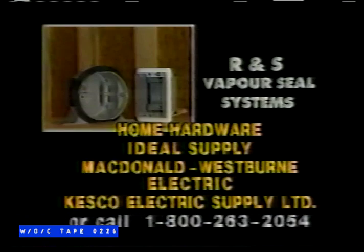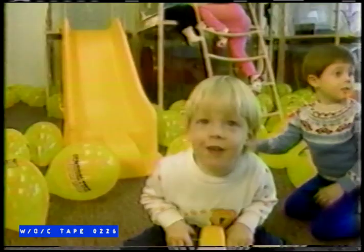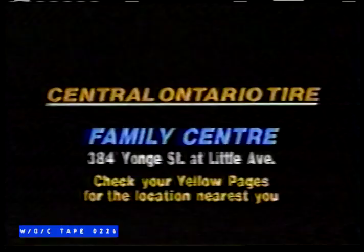When Mom told me she needed new tires, I told her to play it safe and go to Central Ontario Tires New Family Centre. Now, some of you might think I was being a little selfish — because they've got this really neat play area for us kids, with balloons and toys and cars and video games. You know, I've been thinking — Dad, you get these tires checked out too. Central Ontario Tire. Check your yellow pages for one of 20 locations near you.